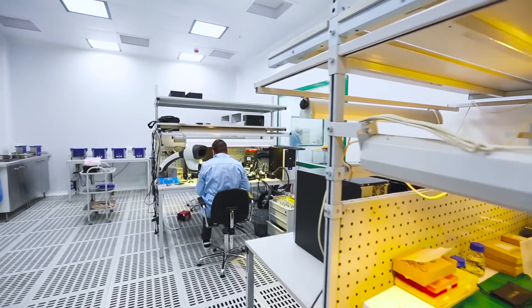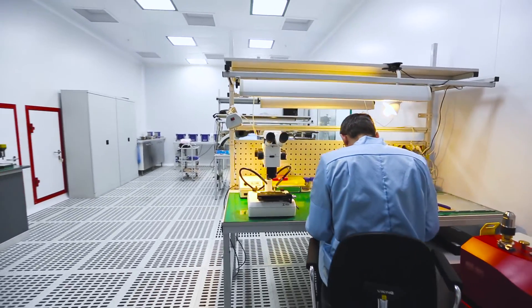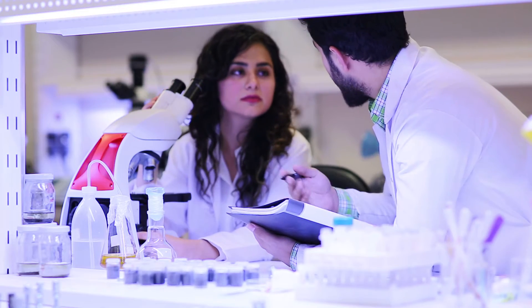Quite often we will work with project engineers who have started out their career as a mechanical or electrical tradesperson. They have an apprenticeship completed and through years of working on pharma sites, they will then go on to gain their level 8 qualification.